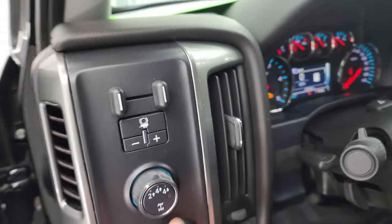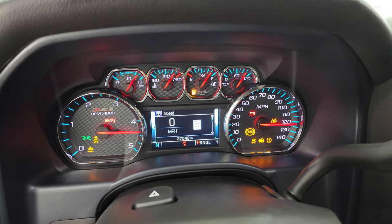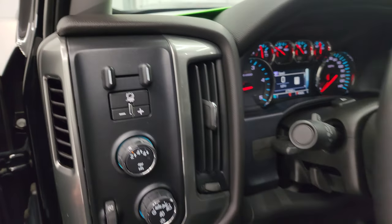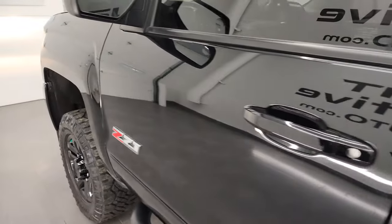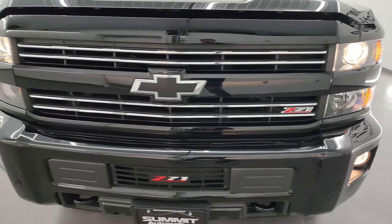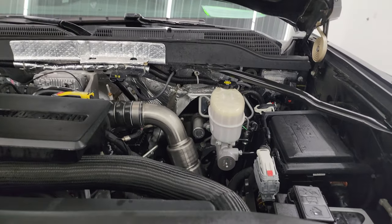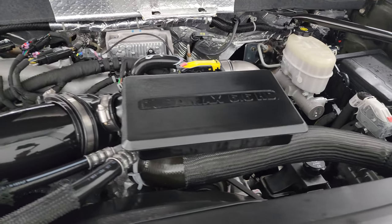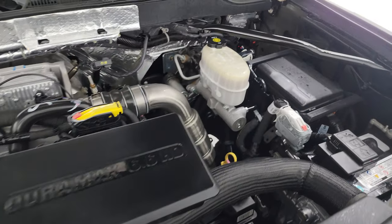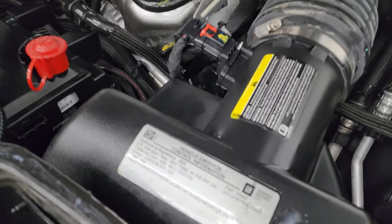We'll start it up and take a look under the hood. Starts right up — no check engine lights or anything like that. Under the hood we have the 6.6 liter Duramax diesel engine. Engine bay is very clean, runs very smooth. Once again, this truck has been fully safety checked and inspected by our service shop, has a fresh oil and filter change, all the fluids have been checked and topped off, and it is 100% ready to go. There's the emissions sticker.